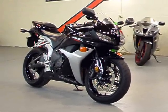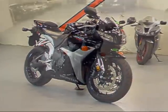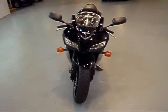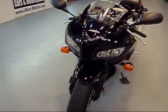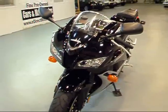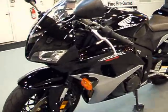Today we're going to be taking a look at this very clean 2007 Honda CBR 600 RR. Now 2007 is a pretty significant year for the 600 RR — it was the most radical redesign since the RR came out in 2003. They changed a lot of stuff on this bike; they already made a very light, quick bike even lighter and quicker. This 07 had the best power-to-weight ratio in its class.